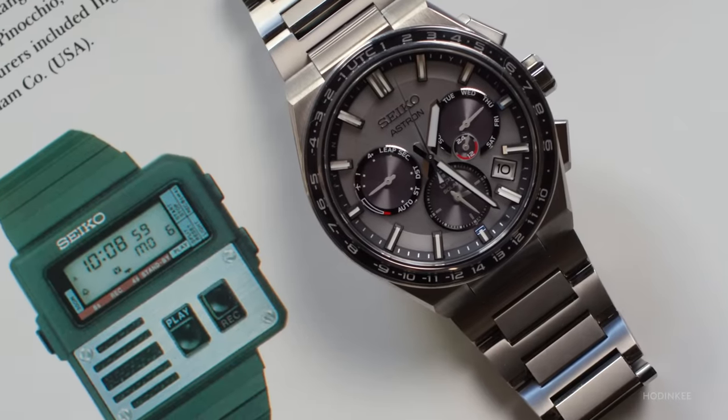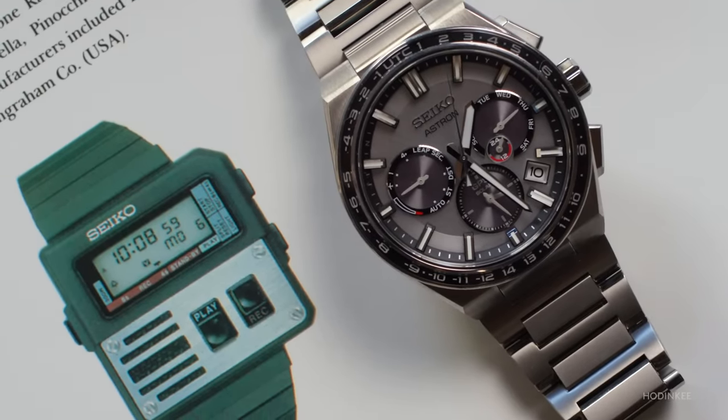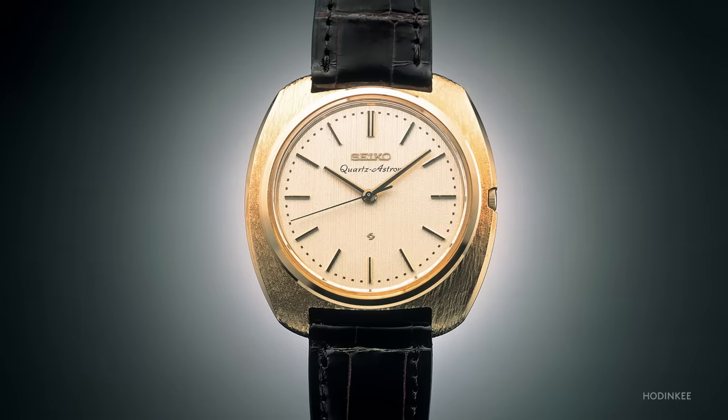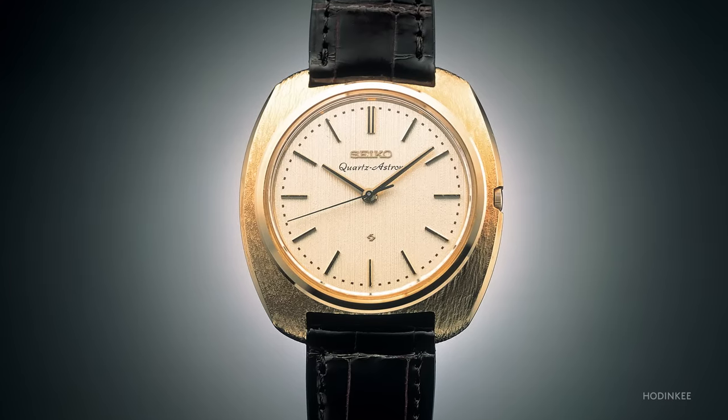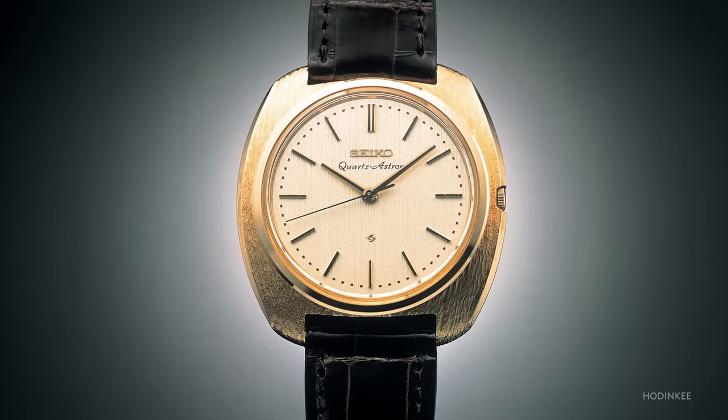Historically, the Astron dates back to the late 1960s — about 1969 to be exact — and represents Seiko's first quartz watch and, as far as we can tell, the first quartz watch ever. As time has gone on and Seiko has leaned into a vintage aesthetic with its dive watches, chronographs, and mechanical watches, the Astron has actually pushed forward in terms of design.